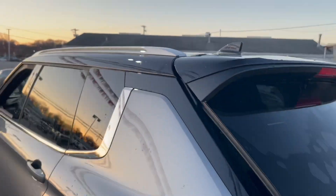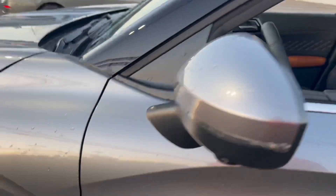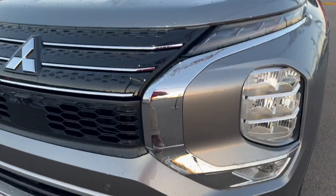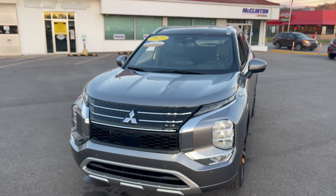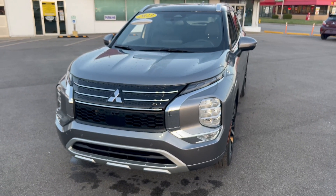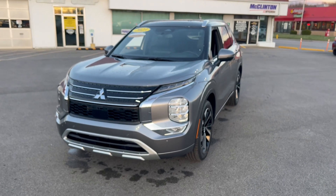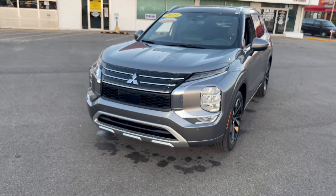I mentioned before that the black roof wasn't the only thing that made this one unique. If you've watched my videos before, you know I always like to point out the headlight washers — well, this one doesn't have any. That means this is a front-wheel drive vehicle. It is rare for us to get front-wheel drive Outlanders. We live here in West Virginia and we get inclement weather, so we try to always get all-wheel drive, or if you're Mitsubishi, super all-wheel control.